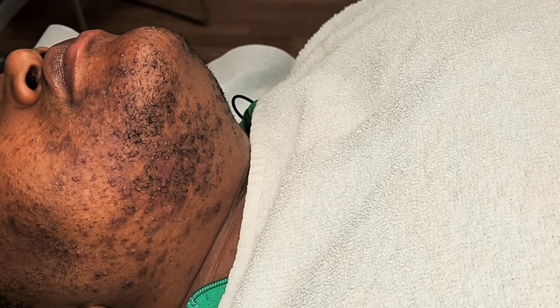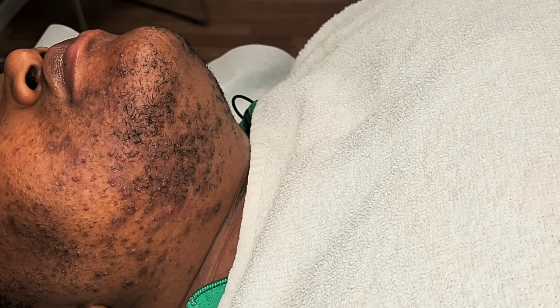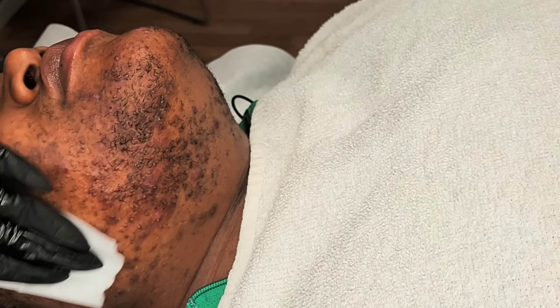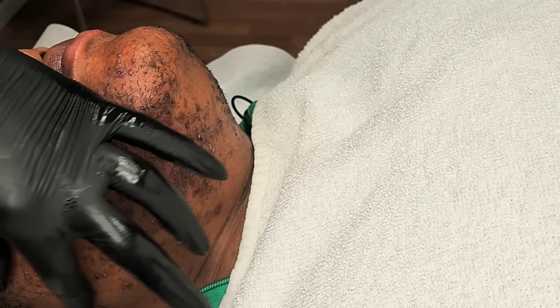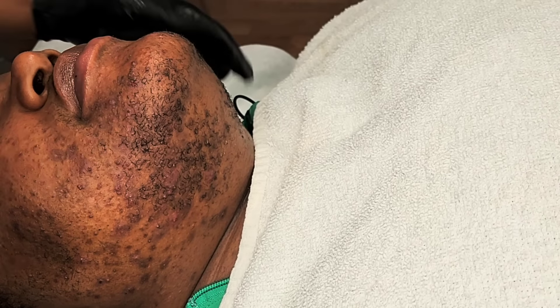Hello, it's Reesey here with Adore Her Beauty and I am back again with another Hirsutism Wax video. This is a first-time client. She met me for the first time today, and she came in for a Hirsutism Facial Wax and a Hirsutism Treatment.